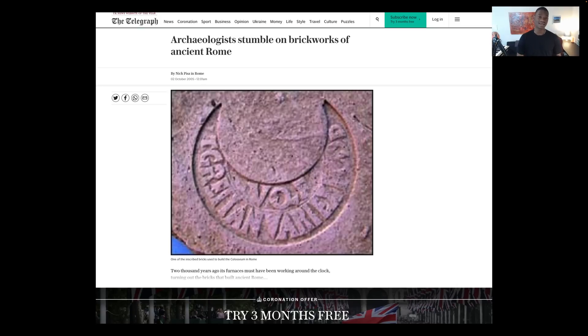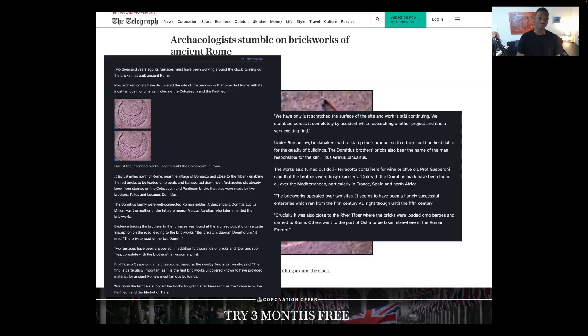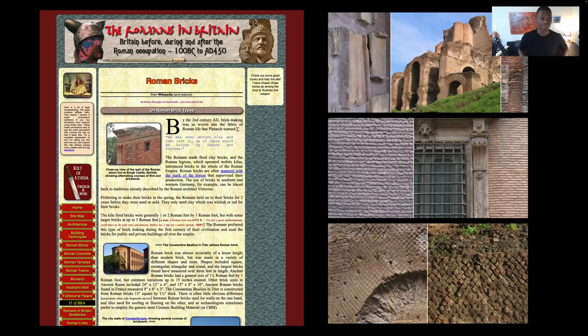We're going to start with brickwork in ancient Rome that archaeologists stumbled across. The brickworks of Tullus and Lucanus Domitius, two Roman noble family brothers. They started this brickwork and made the bricks said to have been used in the Colosseum, the Pantheon, and many other brick structures in ancient Rome. Romans pretty much pioneered brick making according to the narrative — they created the fired clay brick, the cooked clay, terracotta, meaning cooked earth.